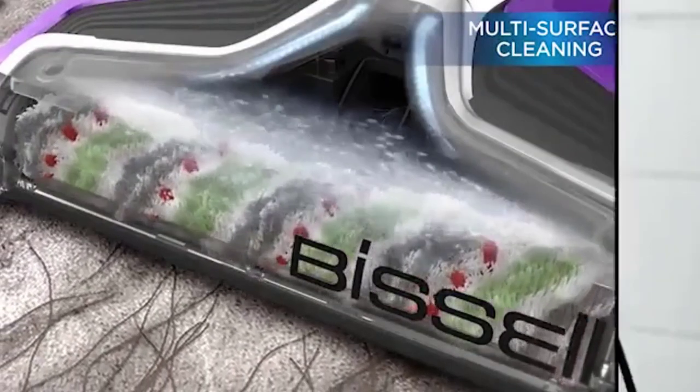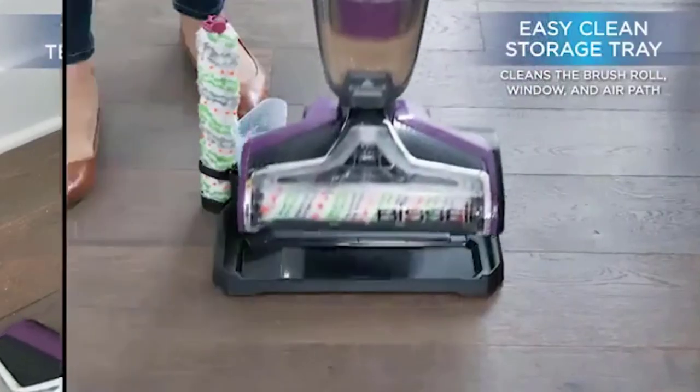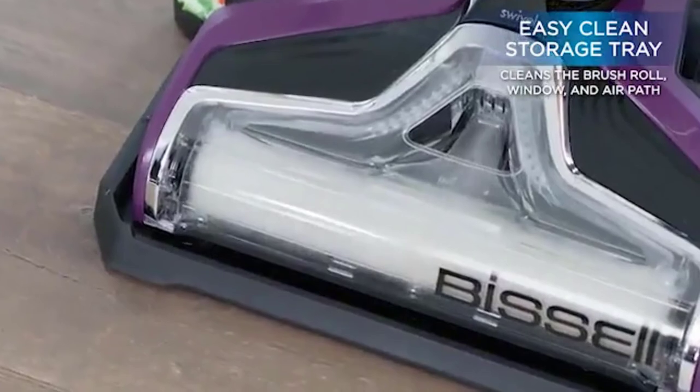It's not one of the best RV vacuums for compactness, but for a wet vacuum it is impressively storable. This would only be the best RV vacuum for you if you have a pet or a need for deep cleaning while out on the road.